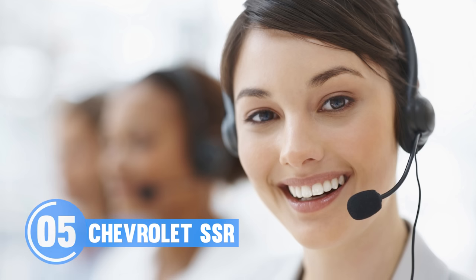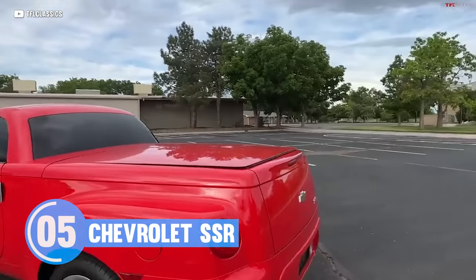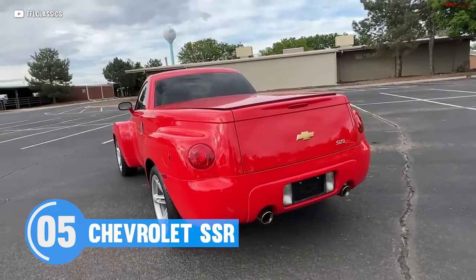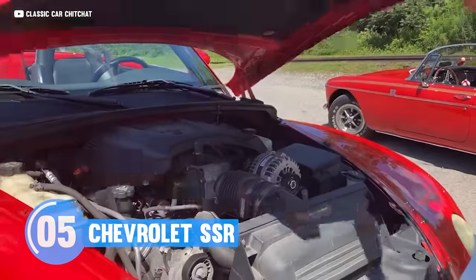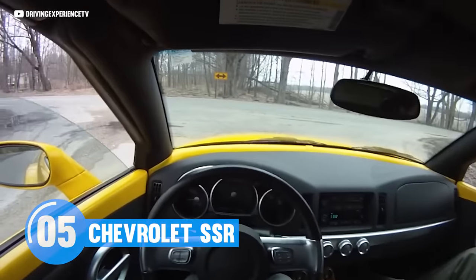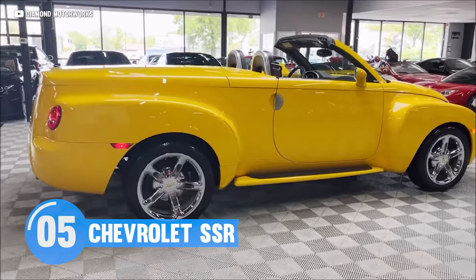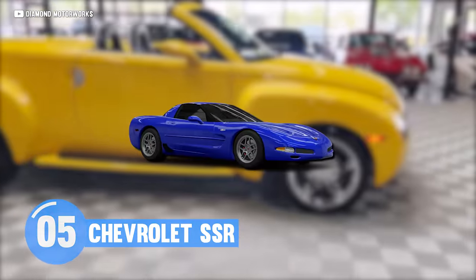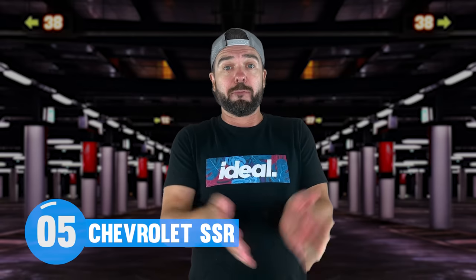Chevy, what were you thinking? To make it even worse, GM put a hardcover over the truck bed, so you're limited in what you can actually haul around. At least they did do one thing right — they put in a monstrous LS2 engine under the hood. There are a few brave souls that even optioned it with the manual transmission. The result was a weird combination of retro hot rod truck that cost as much as a new Corvette at the time. This is a very good reason why no one else has ever built a convertible pickup since.